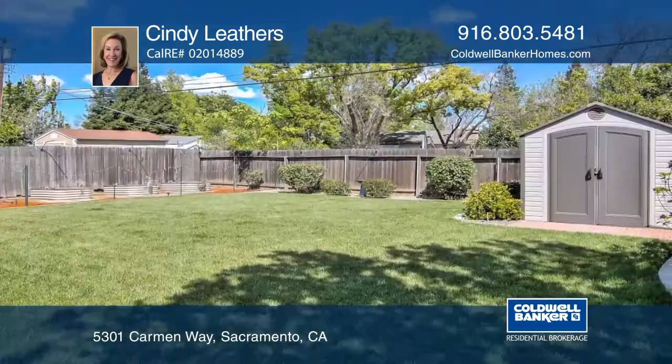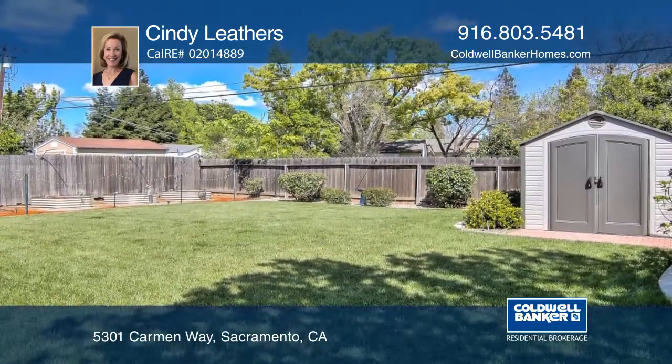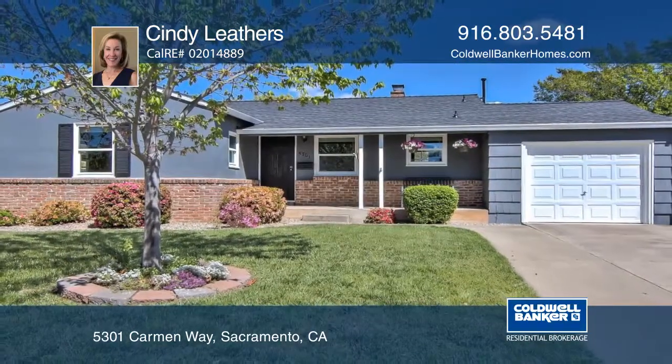Head outside to the beautifully landscaped backyard complete with raised planting beds and a shed. Learn more with a call to Cindy Leathers.